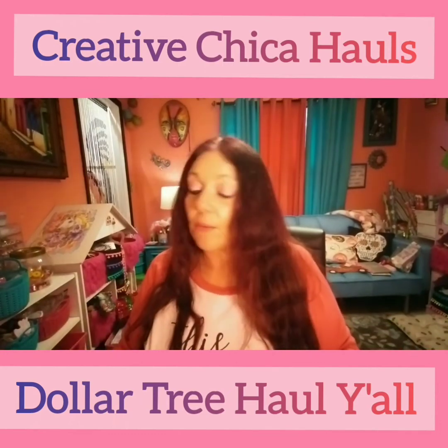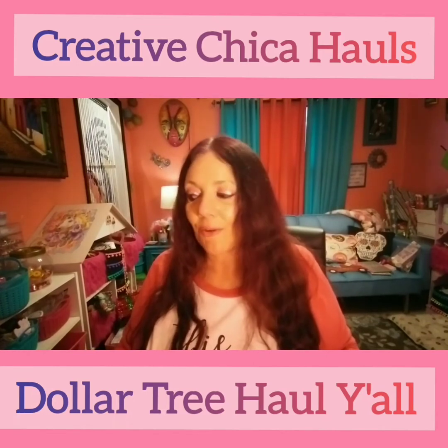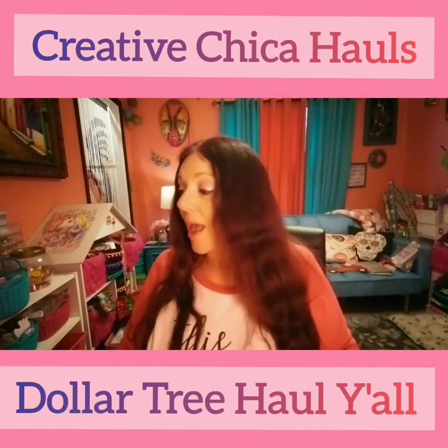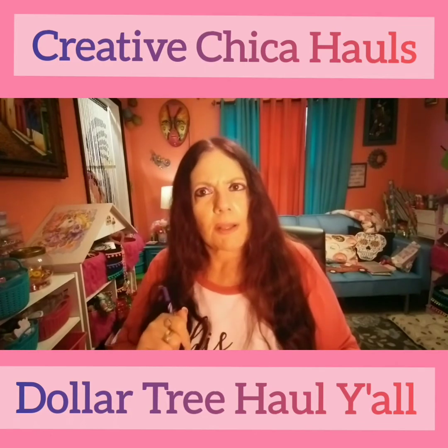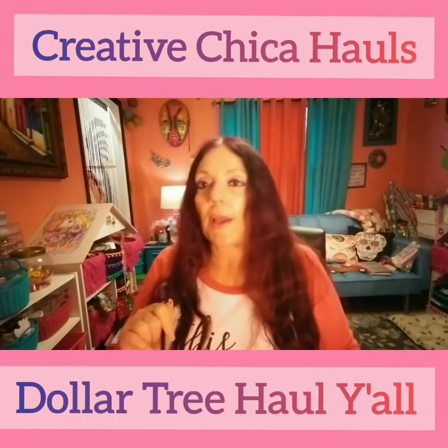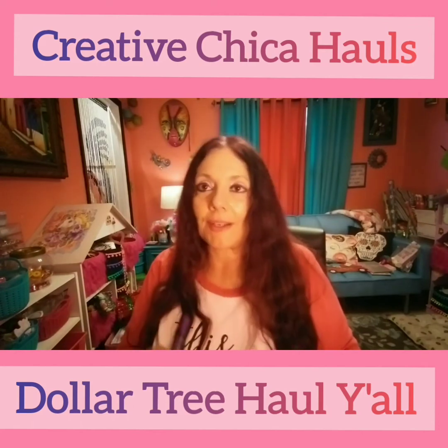I want to thank you all for watching! Please like and subscribe and go get yourself some Valentine's Day stuff — it's awesome. I can't wait to see what else they might be bringing out. I wonder what Hobby Lobby or Michael's might have — you never know! Thanks for watching, please like and subscribe, and I'll catch y'all on my next video. Bye, guys!